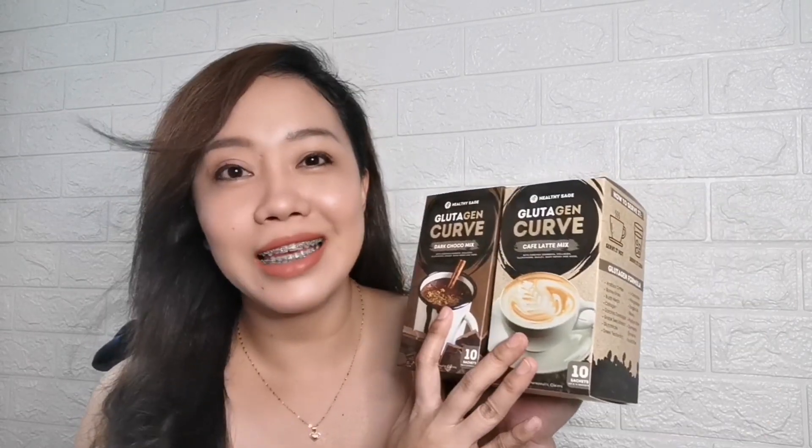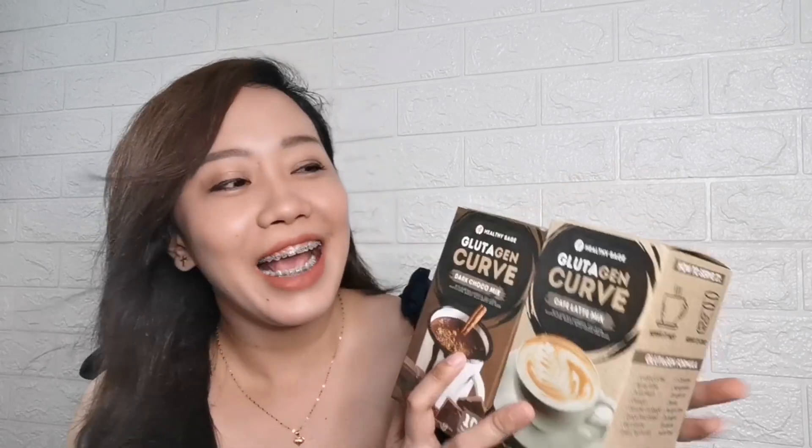Na-try na rin to ni Atikin guys, sobrang nagustuhan niya — as in super sarap kasi niya. And perfect din kasi naghahanap siya ng appetite suppressant even before ito makuha, so perfect na perfect to kay Atikin din. Since mahilig ako sa sweets, mahilig ako sa chocolates.